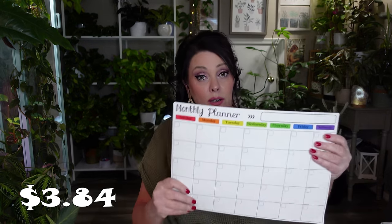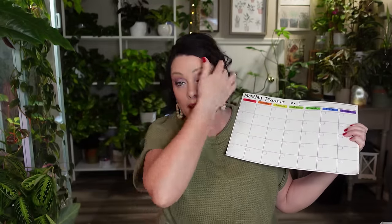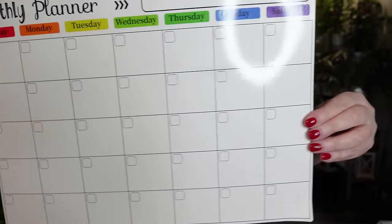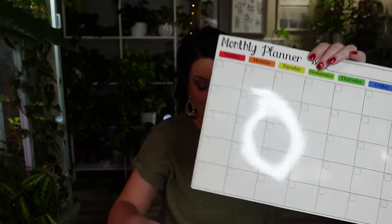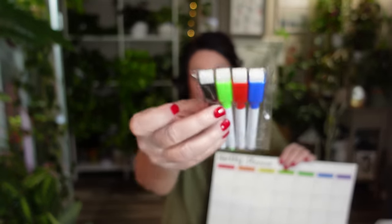This is a magnetic monthly planner you can put on your refrigerator. It comes with some markers. I thought this would be good for putting what dinner is going to be so my husband and kids know what's for dinner that night, and I can get the ingredients and make things simpler. It's pretty heavy duty and seems very sturdy — it's a big magnet on the back and the markers have erasers on the tips.